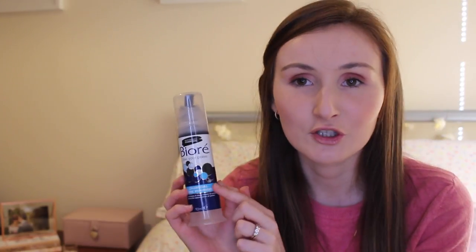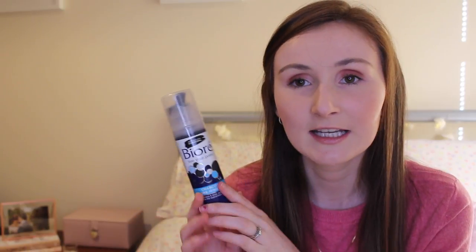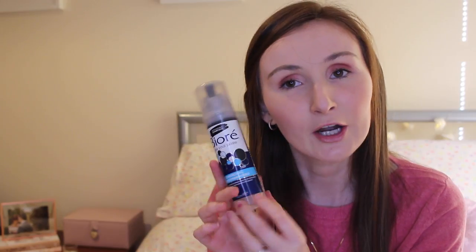Skincare-wise, I have picked up three new products that I want to try. The first one is the Biore — I'm not sure how to pronounce it — but it is the charcoal pore minimizer. I tend to have quite large pores along my T-zone and across my nose, so I thought I would give this a try. Apparently it's meant to reduce the size of your pores. It's black because it's obviously charcoal, but I've been reading quite a lot of reviews and people are absolutely loving it.